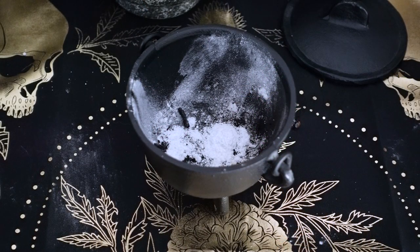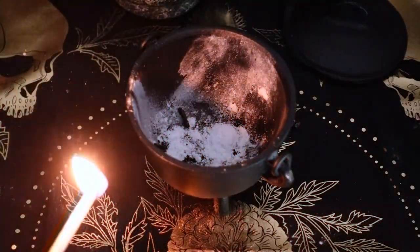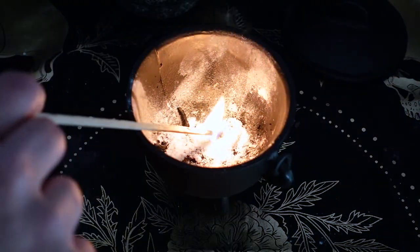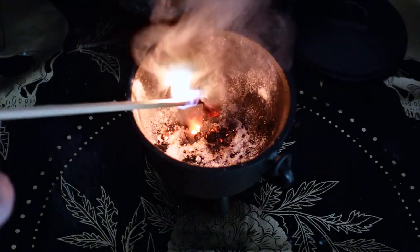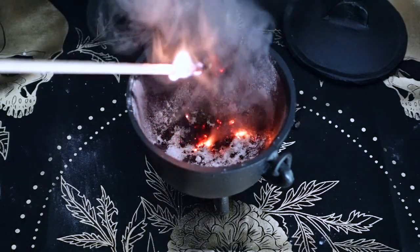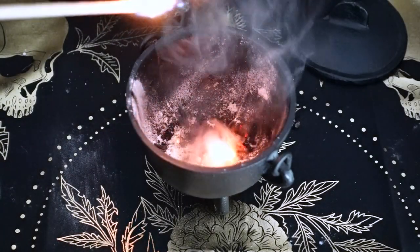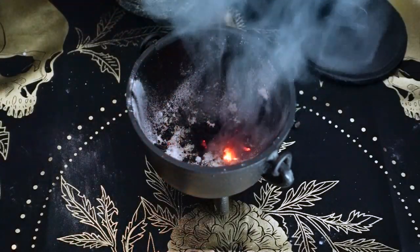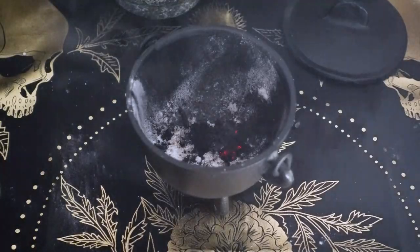As you can see, I've been playing around in my cauldron — I've got the Vesta powder in there and then we're going to use a long match and light it. Fun, right?